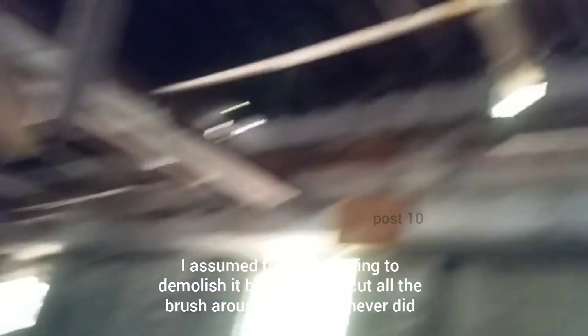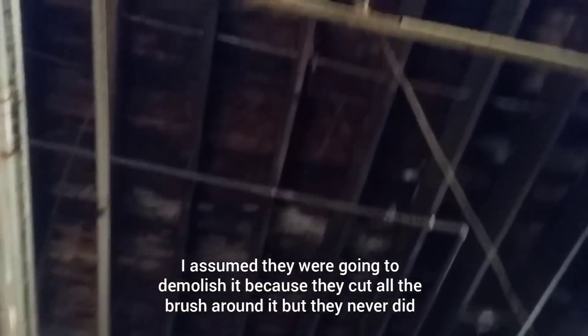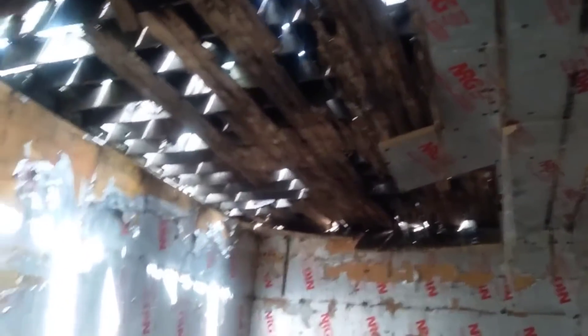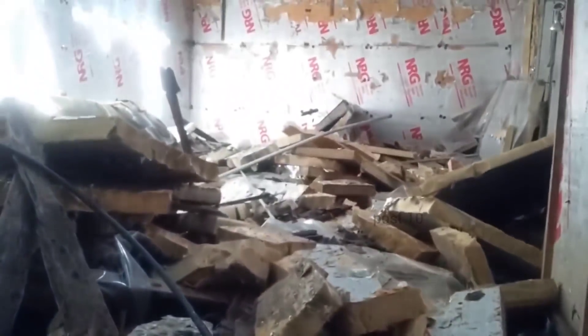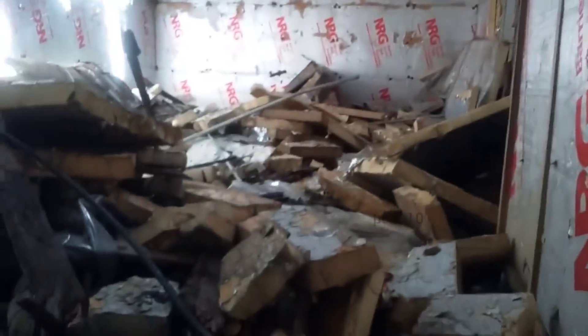The room I'm standing in now - you can see some rot on the roof but the main beams are still standing strong. But not the room over here. This room already had the roof cave in and all the insulation fell off. Beams are still there but all this stuff came down. I can see all kinds of electrical tubing, insulation, and rotted wood sitting around everywhere. I'm not going to go in there.